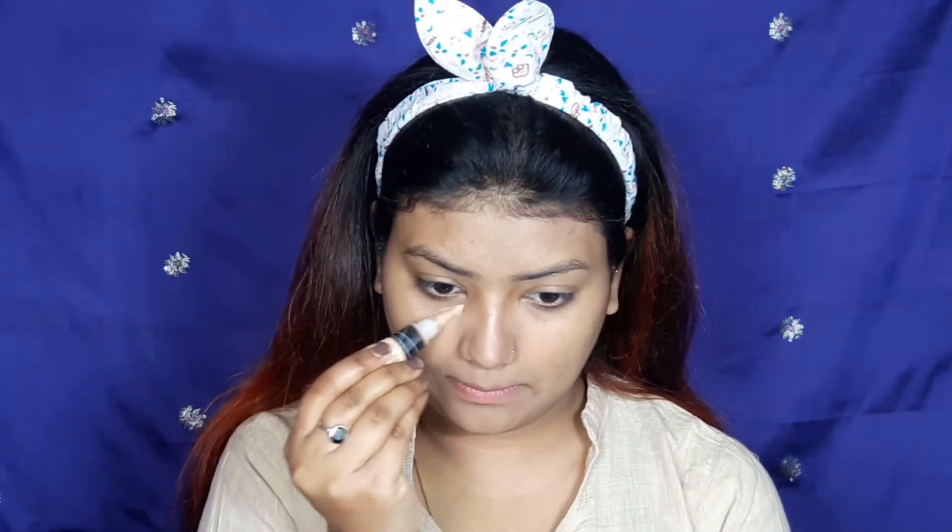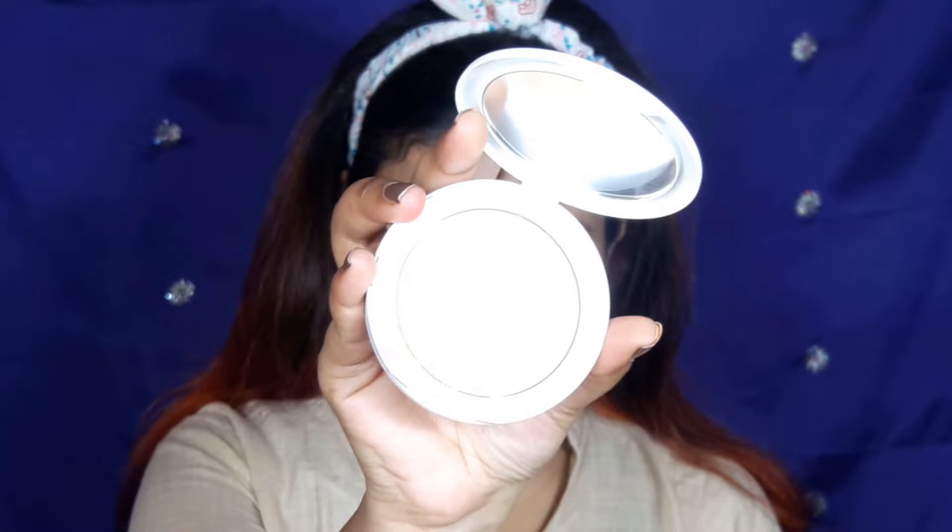I used a Pro HD Concealer — I have made a detailed review video, if you haven't checked it out, please do. This concealer is very affordable. I apply it on the orbital bones and high points and blend it with a brush. I then switched to a damp beauty blender to blend it out, since we're going for a quick everyday makeup look.